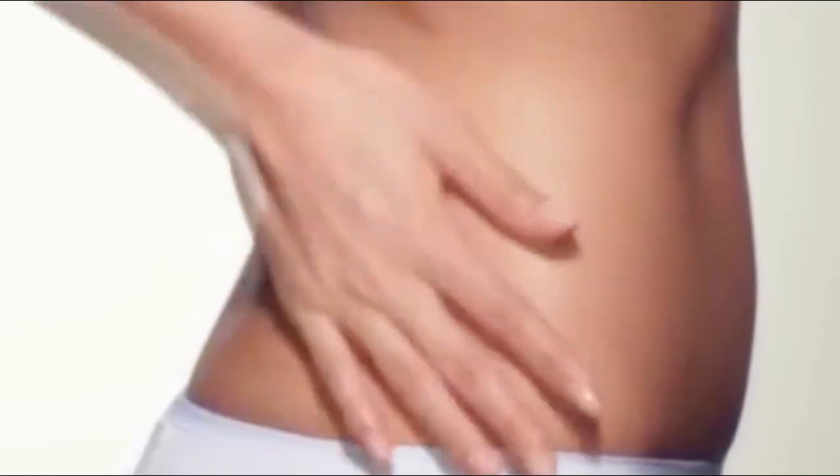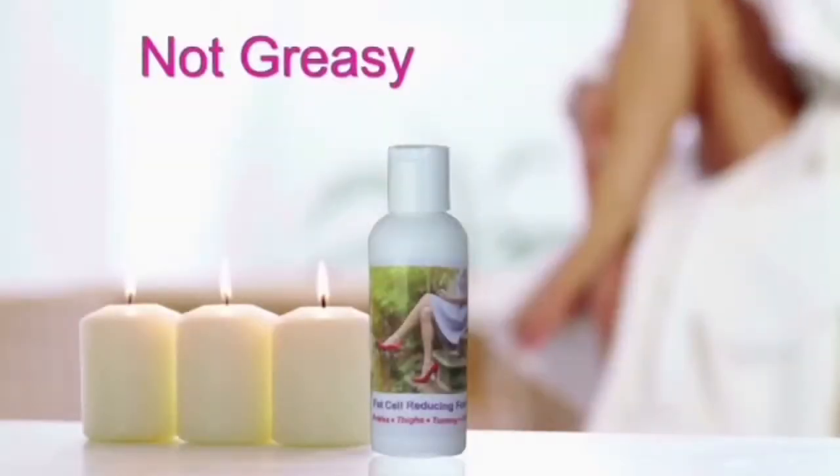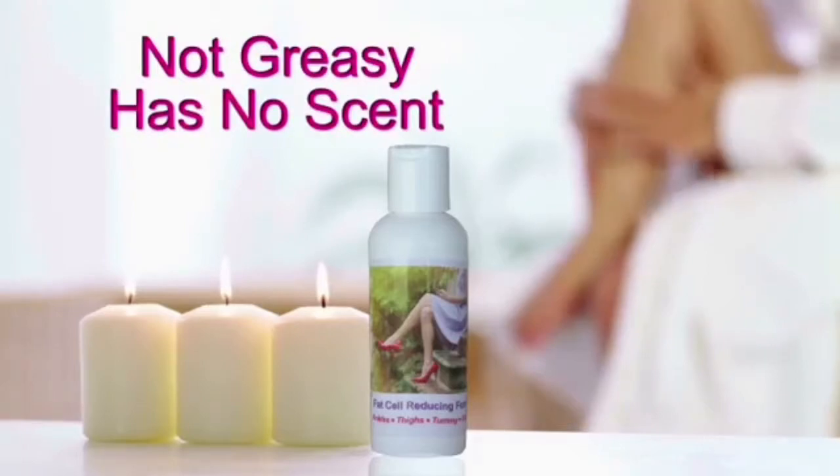Just apply B-thin fat cell reducing formula twice a day. It absorbs fast, it's not greasy, and has no scent.